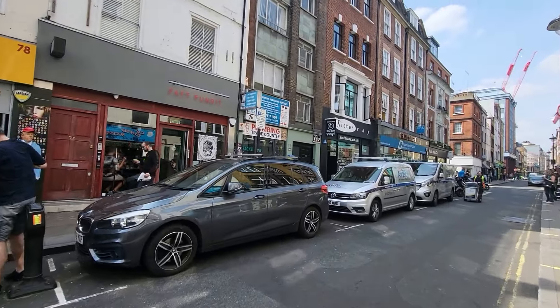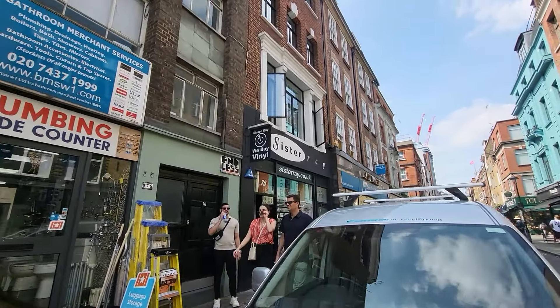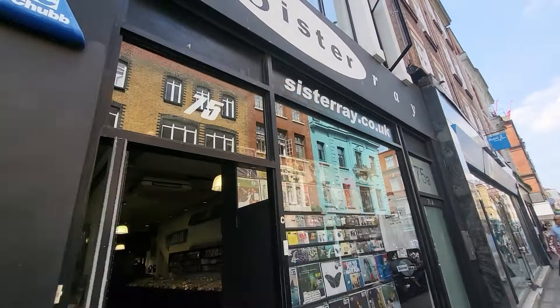So that was Reckless Records - no Amiga Drive stuff unfortunately. Let's have a look at Sister Ray just across the road. This used to be further down the street but it's been here now for a few years.